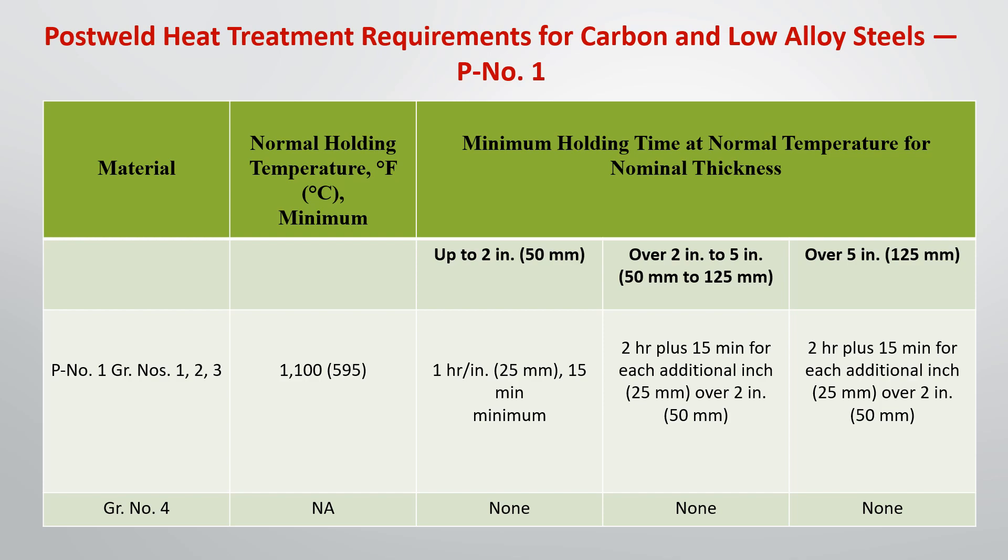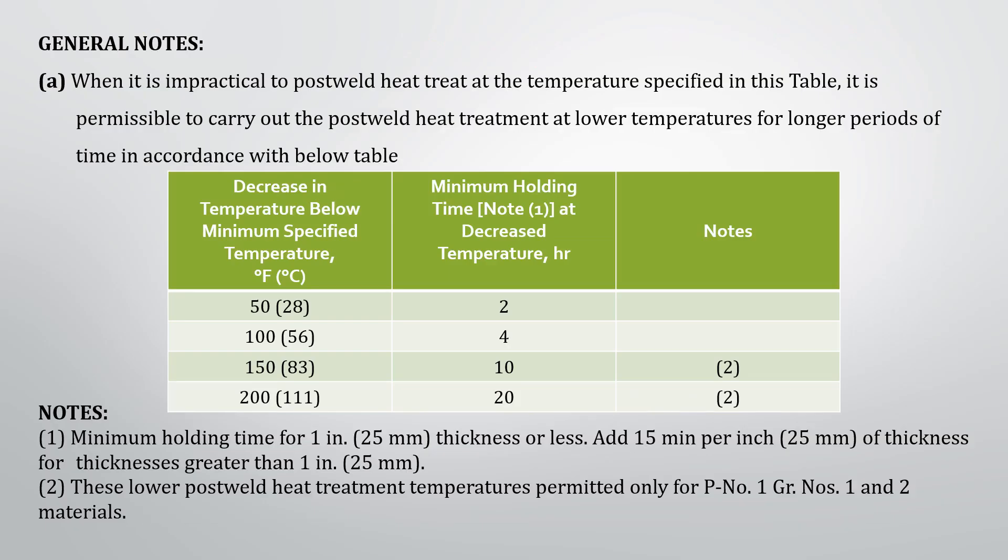When it is impractical to post weld heat treat at the temperature specified in the previous table, it is permissible to carry out the post weld heat treatment at lower temperatures for longer periods of time in accordance with the below mentioned table. If we decrease the PWHT temperature by 28 degrees Celsius, then the material must be held at that temperature for a minimum of 2 hours.